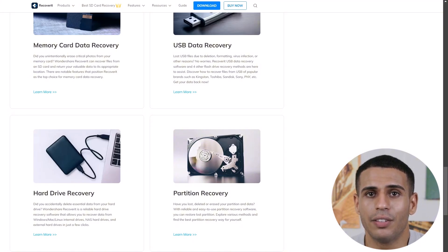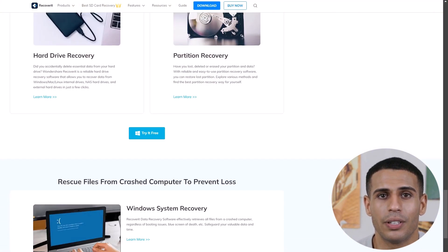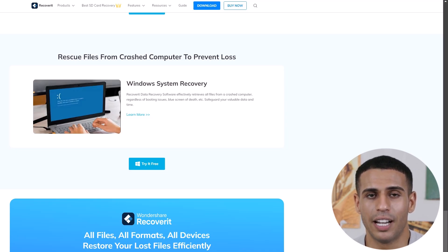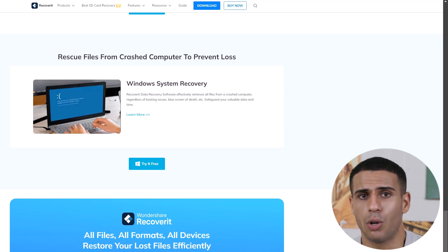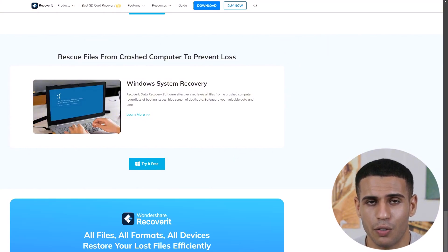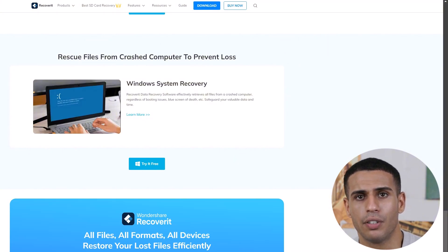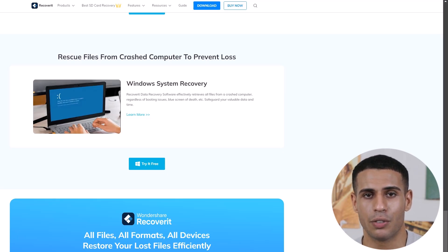Cons: Limited functionality in the free version — it lets you scan and preview, but requires a paid license for actual file recovery, which may be a limitation for users looking for a fully free option. Longer scan times for deep recovery — the deep scan can be time-consuming, especially for drives with large files, requiring some patience. No mobile device support — Recoverit currently doesn't support data recovery directly from mobile devices, so you'll need other tools for smartphones or tablets. Overall, Wondershare Recoverit is a powerful, versatile tool with many strengths, but keep these potential limitations in mind to see if it suits your specific needs.